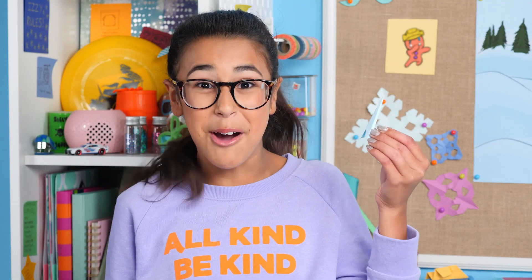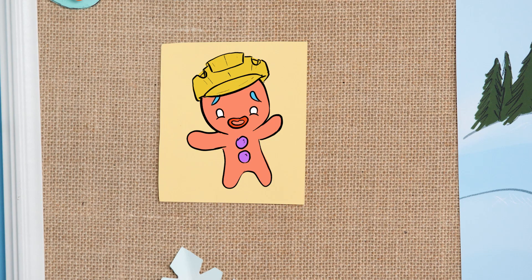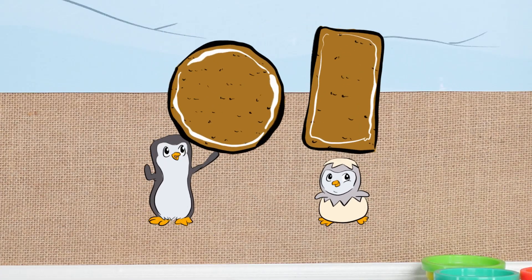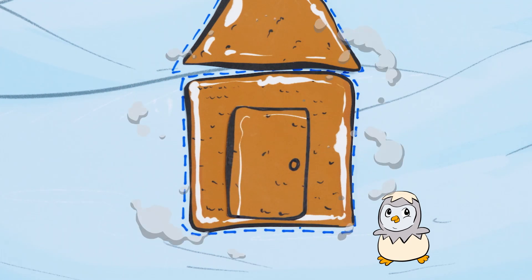Oh, Gingy sent me a note. It reads: Knock knock. Who's there? Anita. Anita who? I need a door on this house so I can get inside! Now which cookie should we use for the door — the circle or the rectangle? The rectangle! It's shaped like a door. It has four points, two long sides and two short sides. The door is a rectangle.